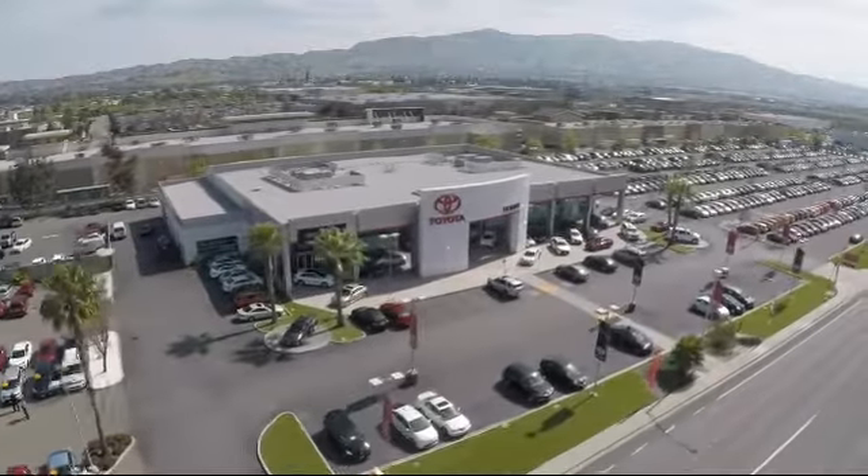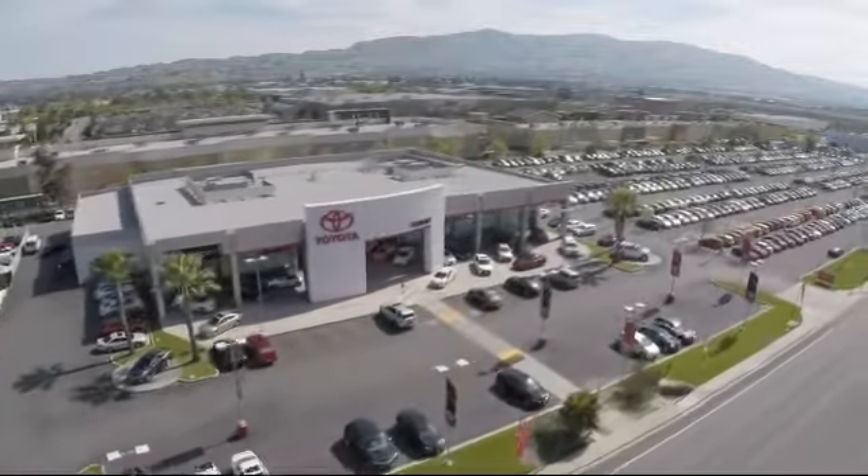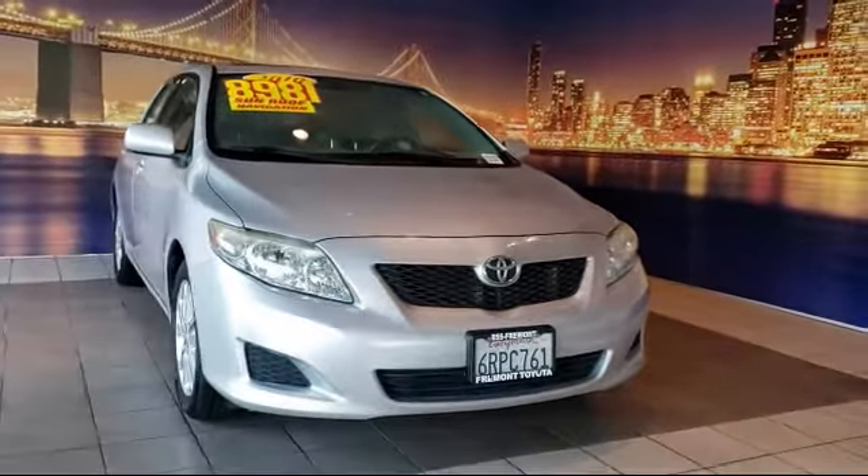Welcome to Fremont Toyota, the South Bay Premier Toyota dealership. And here's a look at another one of our pre-owned vehicles from our great selection of cars, trucks, and SUVs.